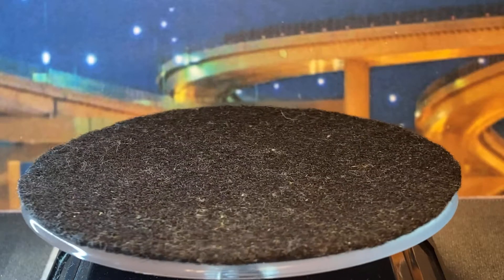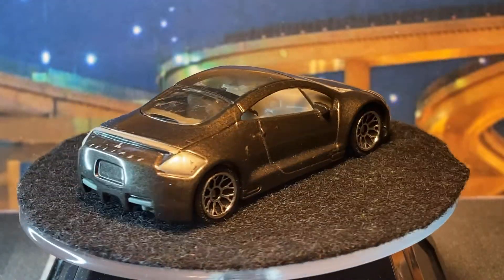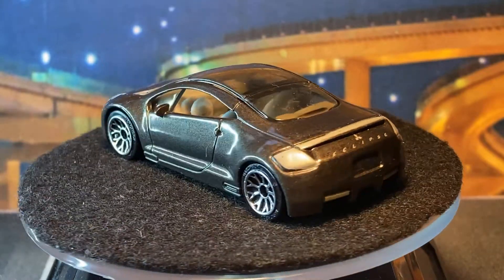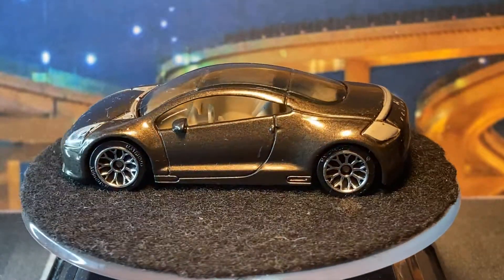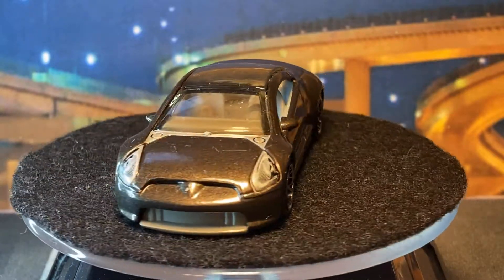Oh, I forgot — another Eclipse. That's a nice one. I think this is based on the concept. It's a nice casting.